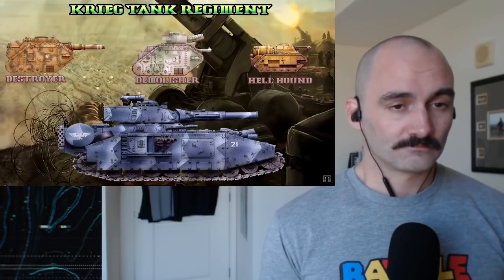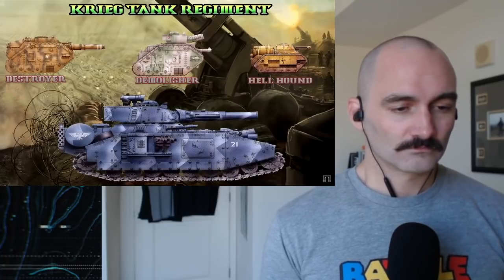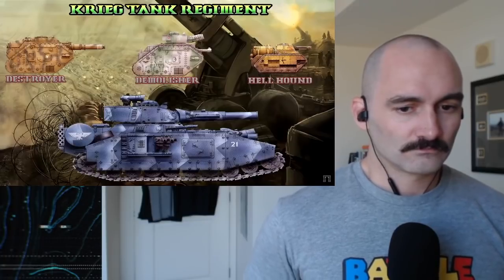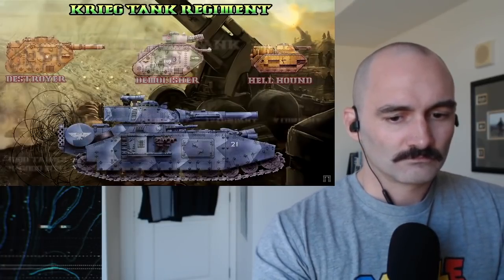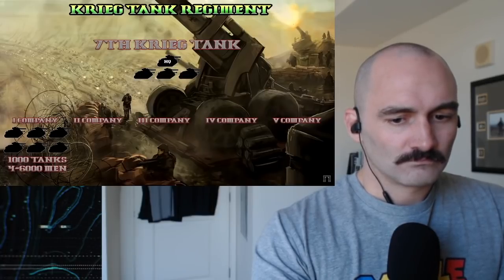Let's look at the size of the tank regiment. We do not know exactly what types of vehicles or what numbers they were in, but we know the rough size. Being equally engorged as its infantry equivalent, it would contain some 1,000 vehicles, crewed by 4,000 to 6,000 men — taking into account variations in crew sizes, with the standard Leman Russ having four, but occasionally six with two sponson-mounted heavy weapons.